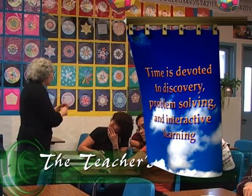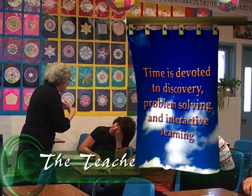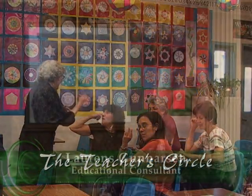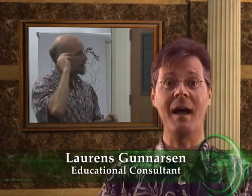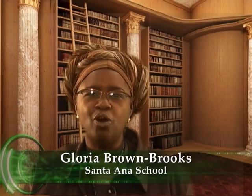Time is devoted to discovery, problem solving, and interactive learning. I feel strongly that teacher education is a crucial mission and that first-rate mathematicians need to be involved in it. It seemed to me that that's what was happening here at the Teacher's Circle and I wanted to see how it all worked. I'm really excited that there is a place where mathematicians and math teachers can meet in order to learn more about problem solving. I take small parts of what we've done back into the classroom and expand them into the California standards and how I teach.